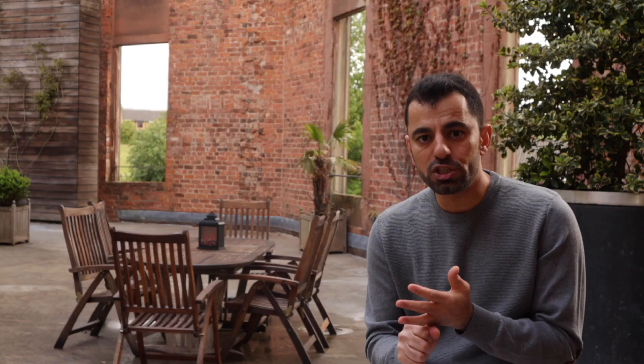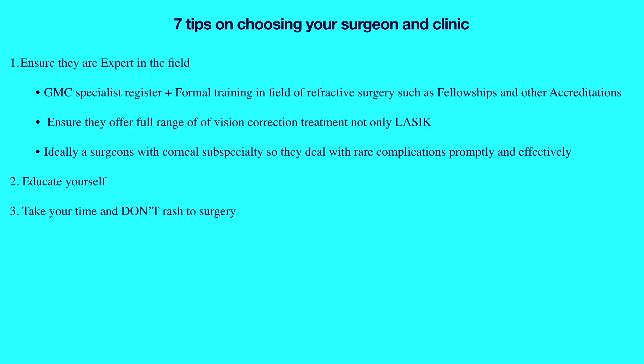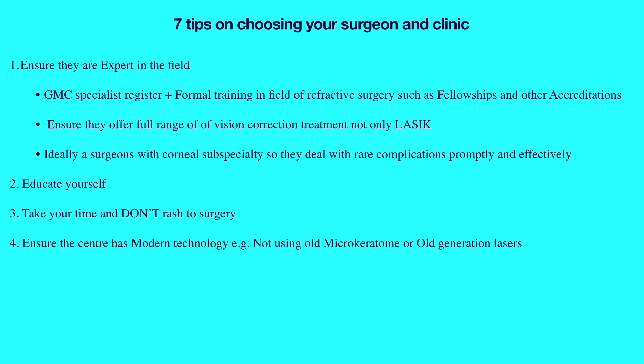Tip number two is to educate yourself about the procedure so you fully understand the risks and benefits and can make a well-informed decision about your vision health. This involves meeting your surgeon to discuss the specific risks and benefits that apply to you, as well as reading the literature and the consent form thoroughly. Tip number three: relax and take your time. This is an elective procedure and there is no need to rush. After your initial consultation, I recommend a cooling-off period of at least one week before proceeding.